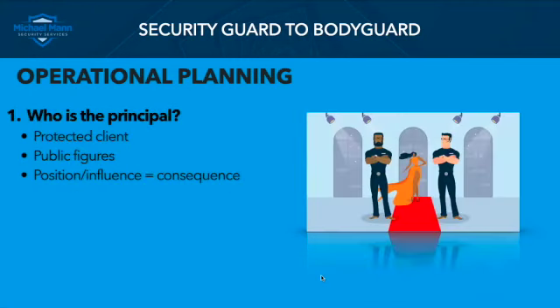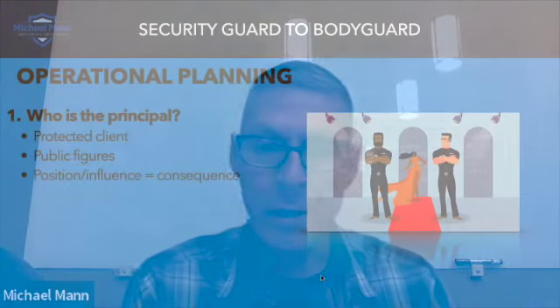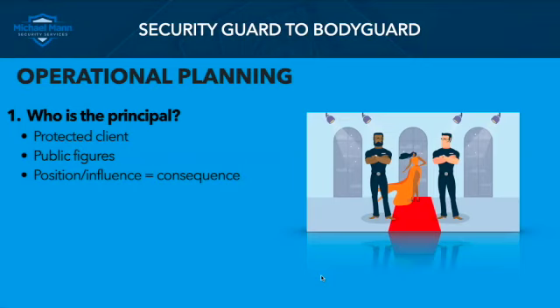That first question that needs to be answered is: who is the client or principal? The principal or protectee is the protected client — the person paying for protection, whether they're paying the security company or someone indirectly. When we talk about principals in general, we're talking about public figures, and there are several different types: politicians, social influencers, entertainers, athletes. There are a number of public figures that require — or at least pay for — protection. Sometimes it's a status symbol, but they pay for it, and because of that it's a job for us.